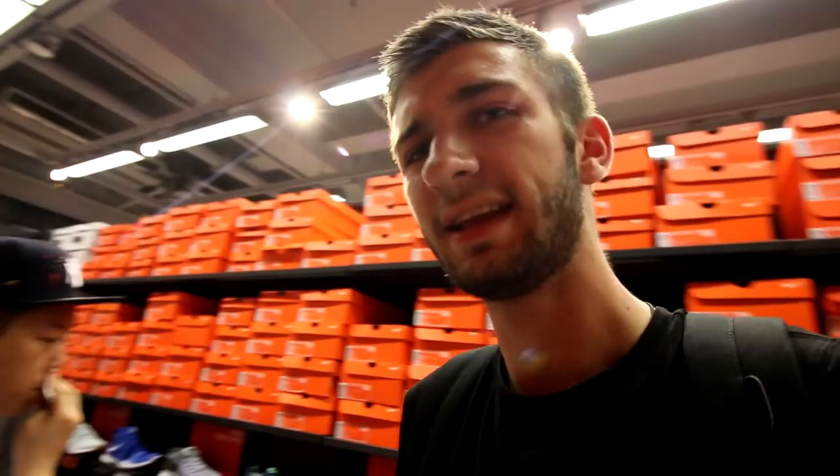Guys, we made it into our first ever Nike store in Hong Kong. This thing is crazy. They actually have a lot of good stuff. They have these right here — I have an all-wheat pair of these, but these are pretty cool in this taupey purple.